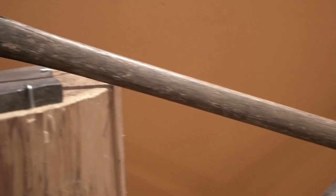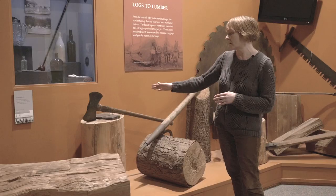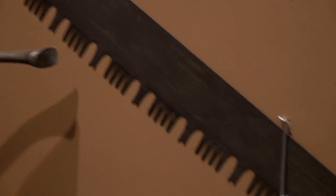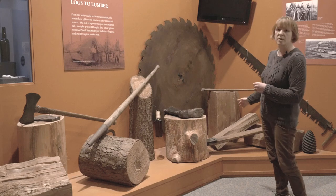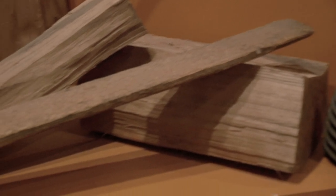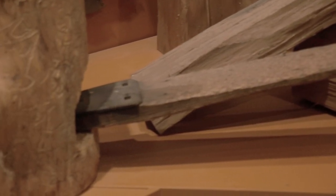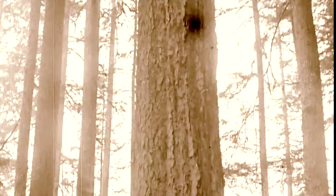These included the double-bitted axe, which was actually specifically used in West Coast logging. Over here we have a large two-person crosscut saw. And one of the other innovations that was peculiar to West Coast logging were the springboards. The process to cut down some of these large trees meant that you had to put notches in the trees about five feet from the ground in order to insert the springboards, because the trunks of the trees were at a curve until about five feet from the ground.